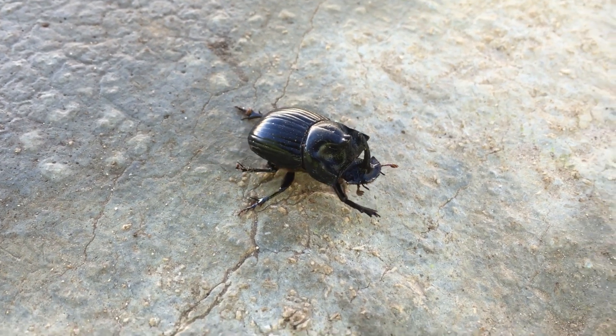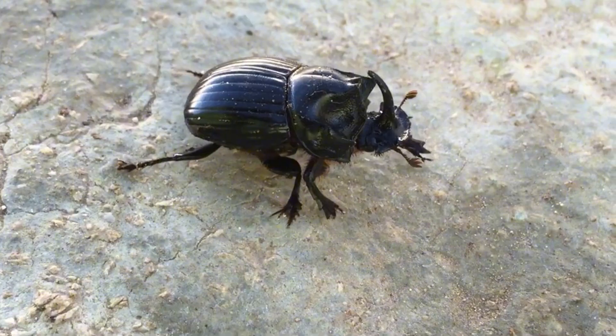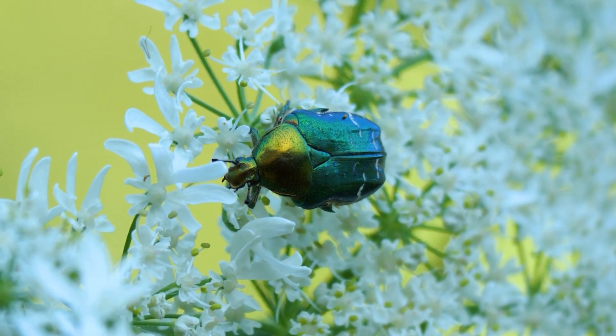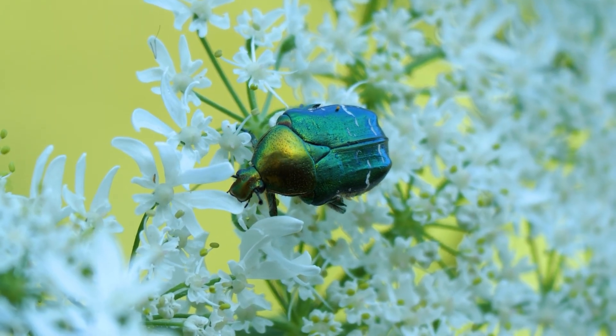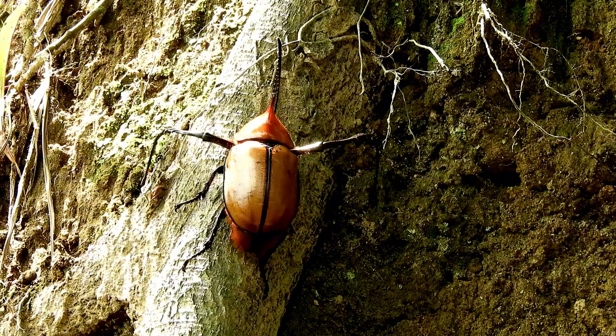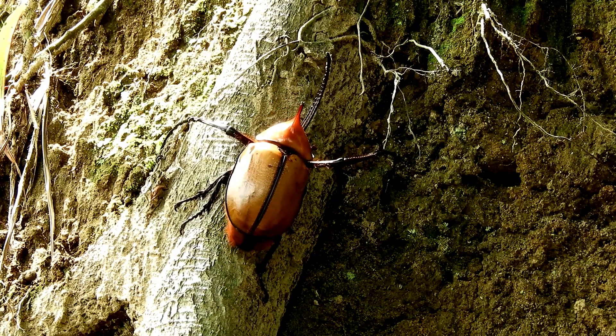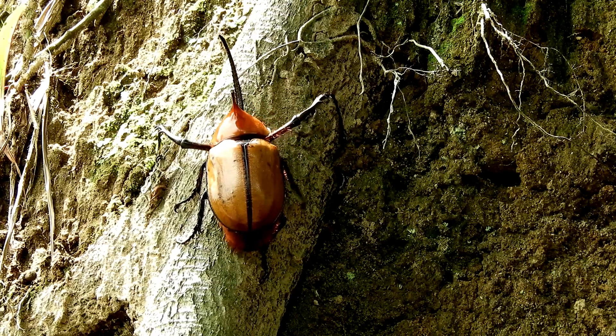The secret lies in the shape and structure. Arches, curves, and ridges distribute stress across the shell, making it remarkably tough for such a small creature. This design has kept beetles alive for millions of years, shielding them from predators, heat, and the crushing weight of the world above.